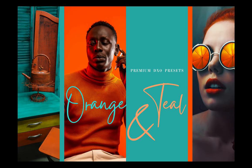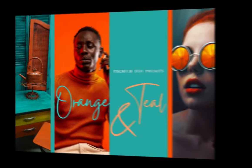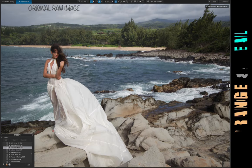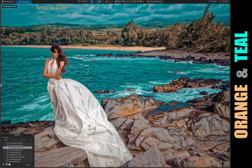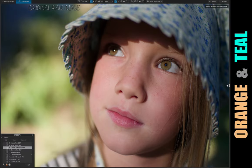Welcome to Pixaphoto.com Media, presenting new Orange and Teal DxO Presets. The Stunning Orange and Teal collection is beautiful when paired with images of the beach, landscapes, and portraiture.